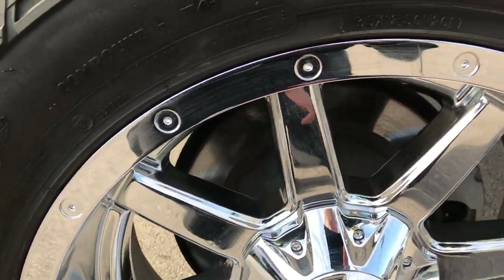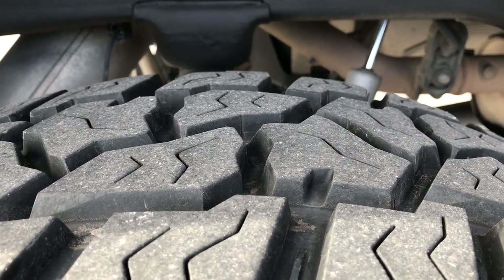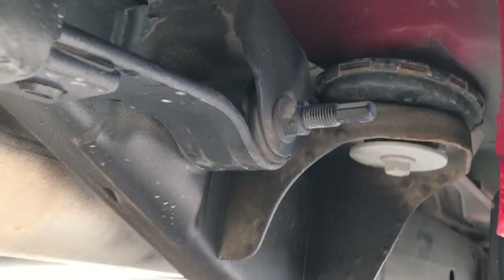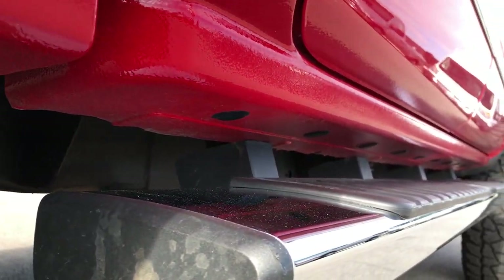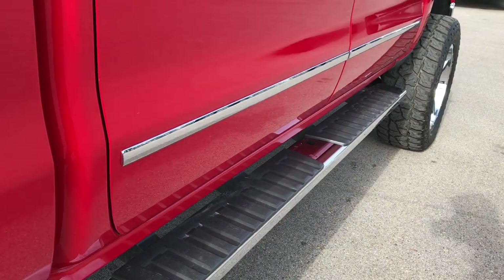Back rim is in excellent condition as well — no scuffs or scrapes — and the back tires have just as much tread as the front tires. Frame and underbody on this truck is in excellent condition. Lower rockers and steps are in really nice shape, and it has the factory chrome step bars that are in excellent condition as well.